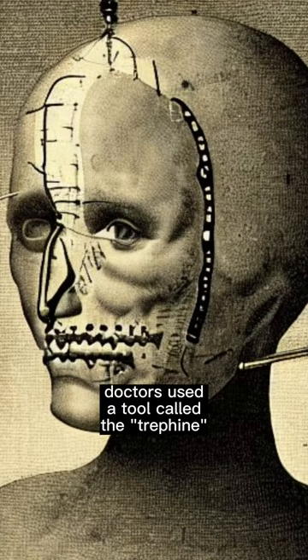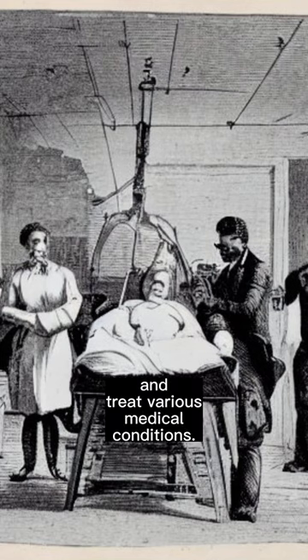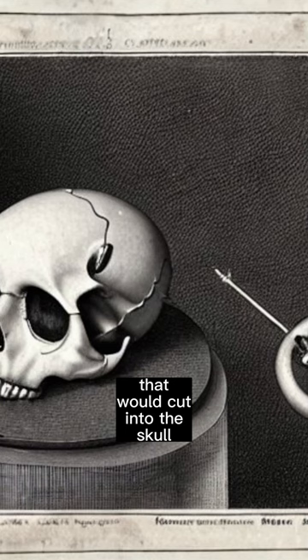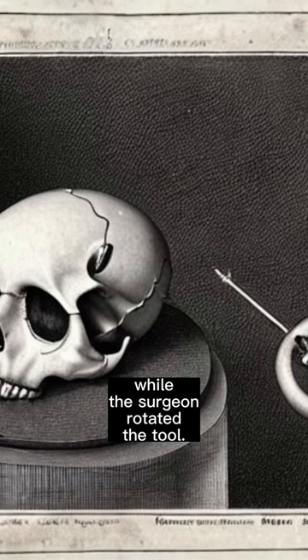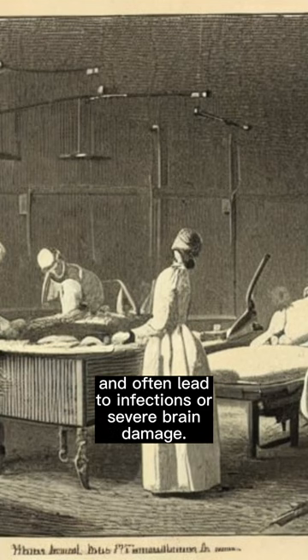In the 19th century, doctors used a tool called a trephine to drill a hole into a patient's skull, which was believed to relieve pressure on the brain and treat various medical conditions. The trephine was a circular saw with a central pin that would cut into the skull while the surgeon rotated the tool. The procedure was dangerous and often led to infections or severe brain damage.